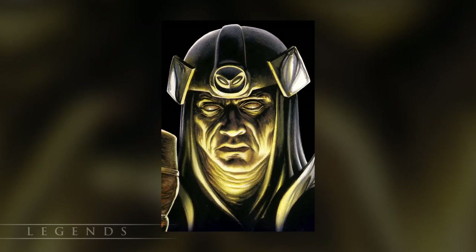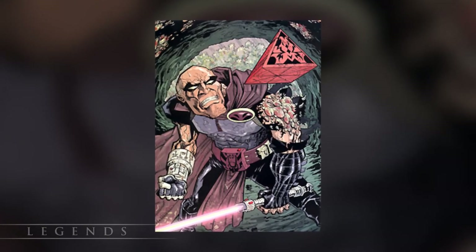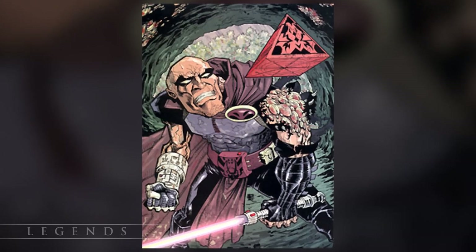The Dark Lord of the Sith Freedon Nadd built his holocron sometime after he conquered the planet Onderon. It was recovered by Darth Bane thousands of years after his death, and he used it to learn of ancient Sith magic as well as the parasitic dark side creatures known as the Orbalisks.